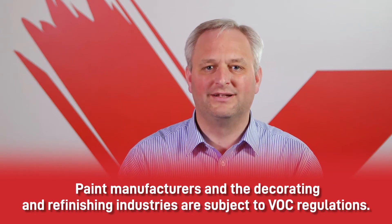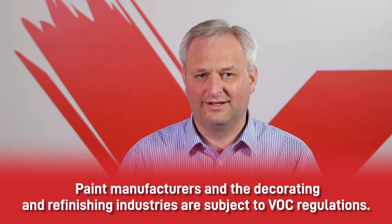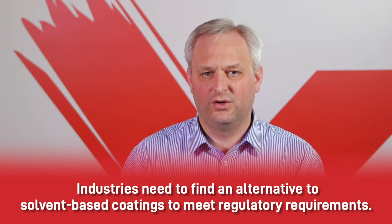Paint manufacturers are now regulated on the VOC content of their products, and decorative and refinishing industries are regulated on the amount of VOCs that they consume and emit. Solvent-based paints can no longer be the bread and butter of the coatings industry.